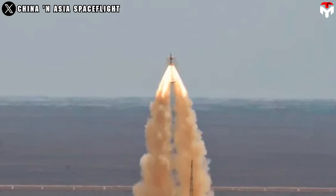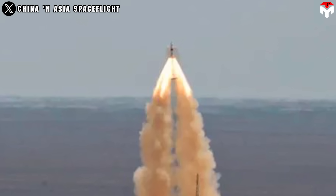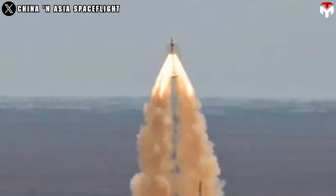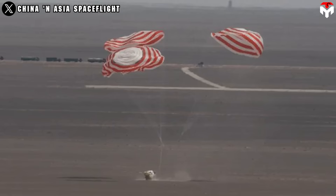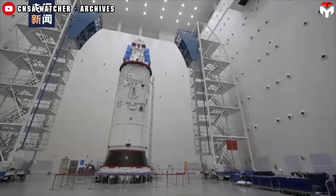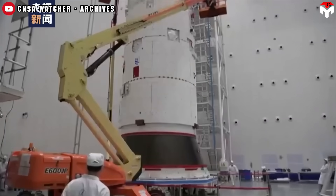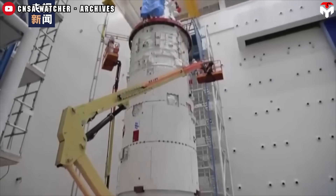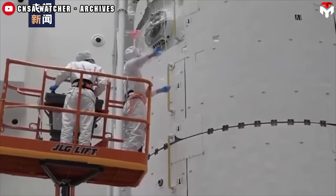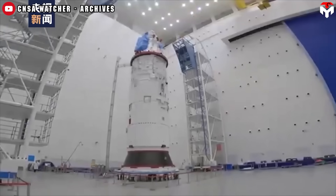Still, China's program isn't without its drawbacks. One notable gap lies in its limited history of escape system testing. The recent Mengzhou pad abort test is only the second in China's history — the first was in 1998 with the Shenzhou spacecraft. This long interval suggests that China may not yet have conducted as many safety validation tests as other leading space powers. That said, the latest success underscores the growing maturity of their capabilities.